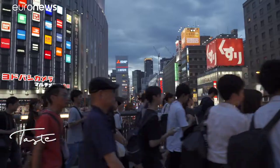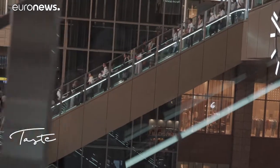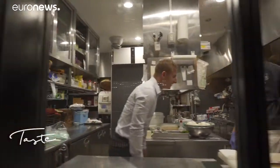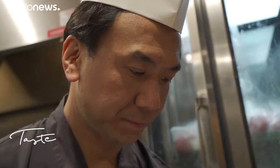The yellowtail is one of Japan's favorite fish. To understand why, we're heading to Osaka, to a restaurant specializing in fish, where we're shown how to make a successful yellowtail dish.